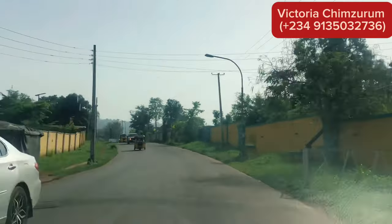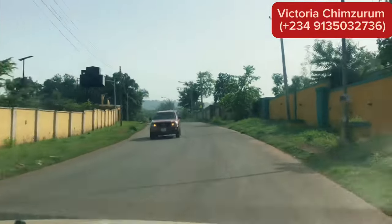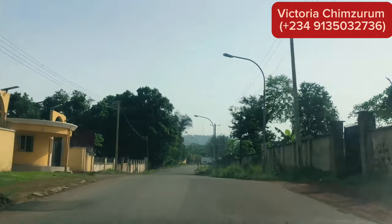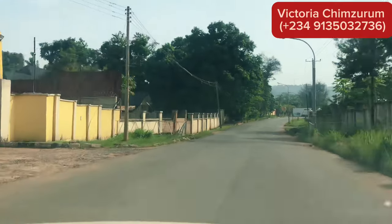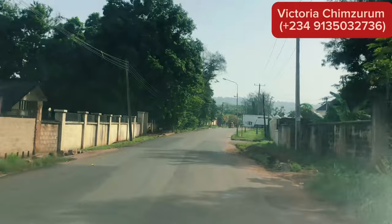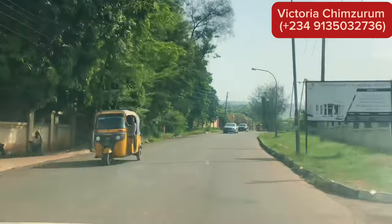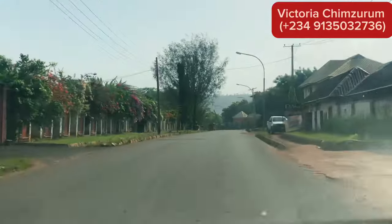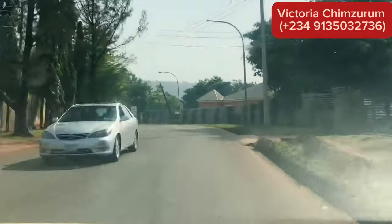Gulf Annex came about around seven years ago — correct me if I'm wrong — but it became popular around five years ago. Back then we were selling lots of land in Gulf Annex for five million naira, depending on the location. Today, Gulf Annex is selling from at least 12 million naira to 30 million naira per 500 square meters.